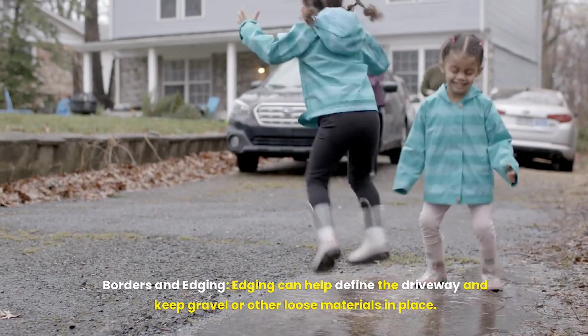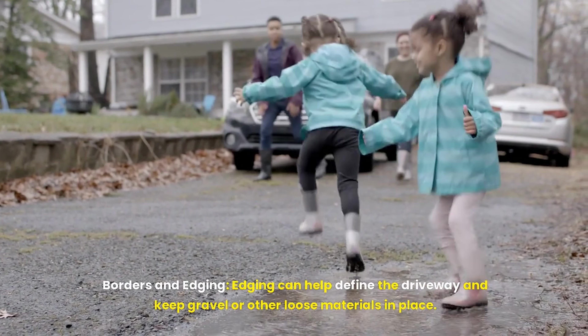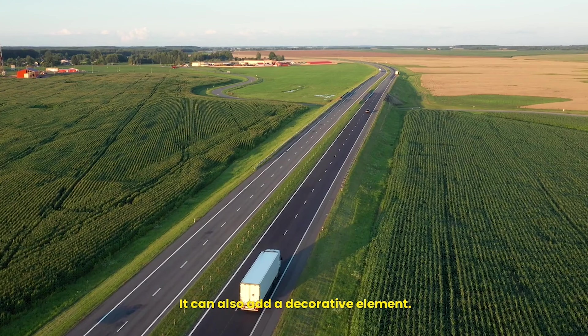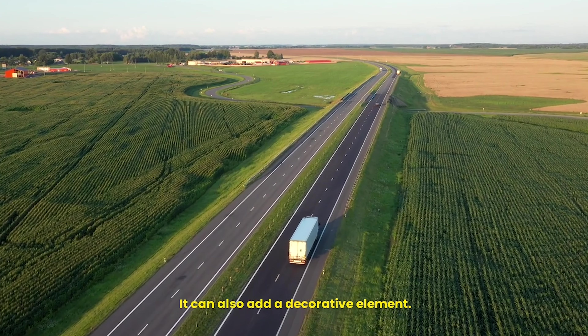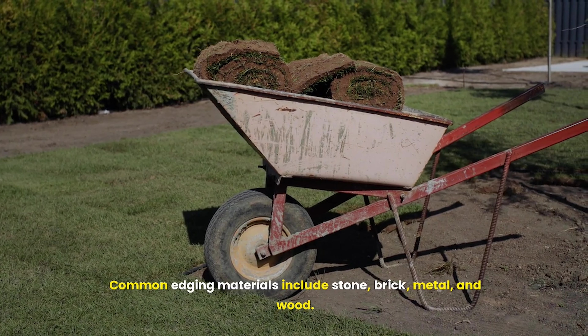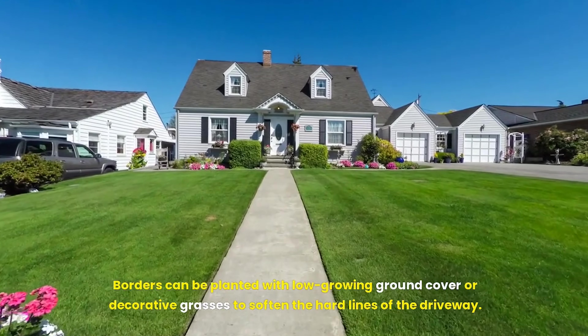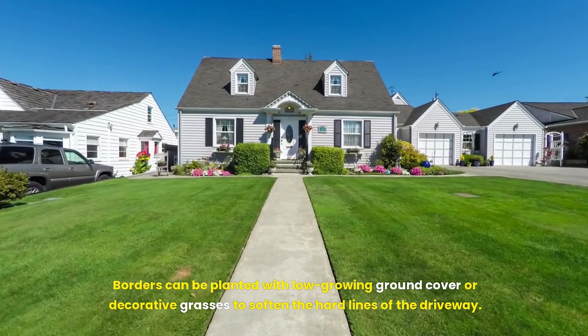Borders and edging can help define the driveway and keep gravel or other loose materials in place, while also adding a decorative element. Common edging materials include stone, brick, metal, and wood. Borders can be planted with low-growing ground cover or decorative grasses to soften the hard lines of the driveway.